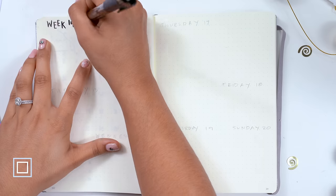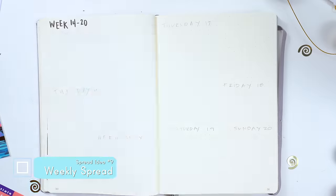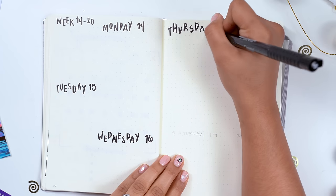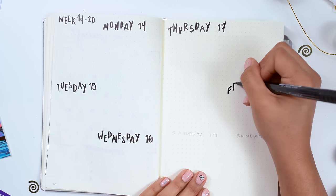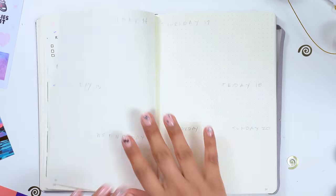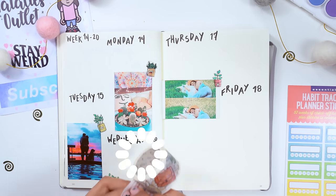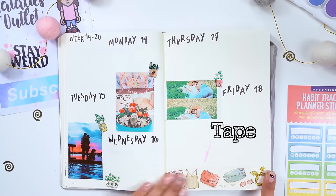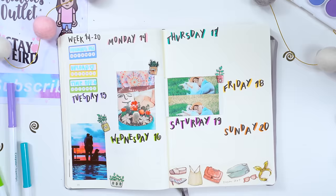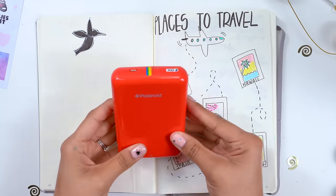I love adding a weekly spread because I'm able to plan, track, and glance at the week ahead of me. There are a ton of ways to create a weekly spread, but I chose a simple one — just the days of the week listed. I added some life to the pages with pictures, stickers to help me stay on track by creating certain habits throughout the week, and some washi tape. I love tracing letters in black with colorful markers to give it a little extra pop of flavor.